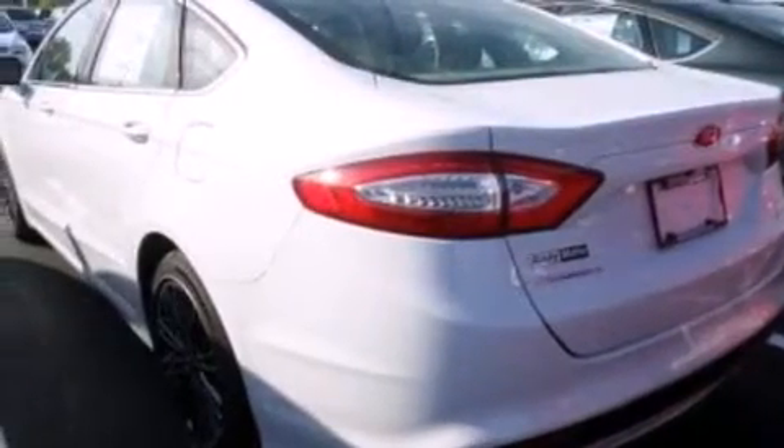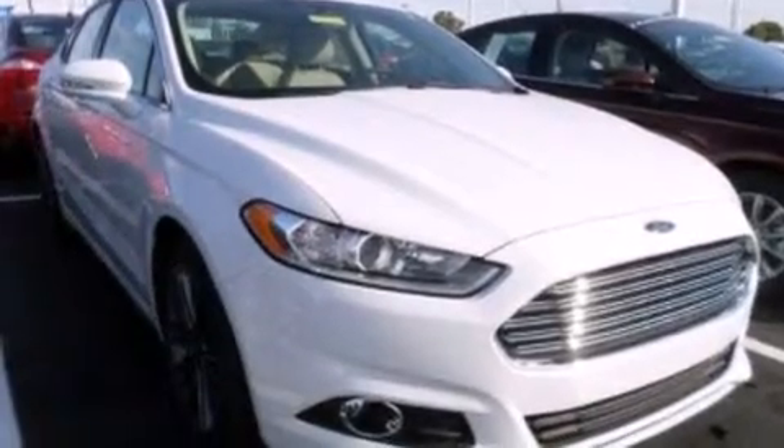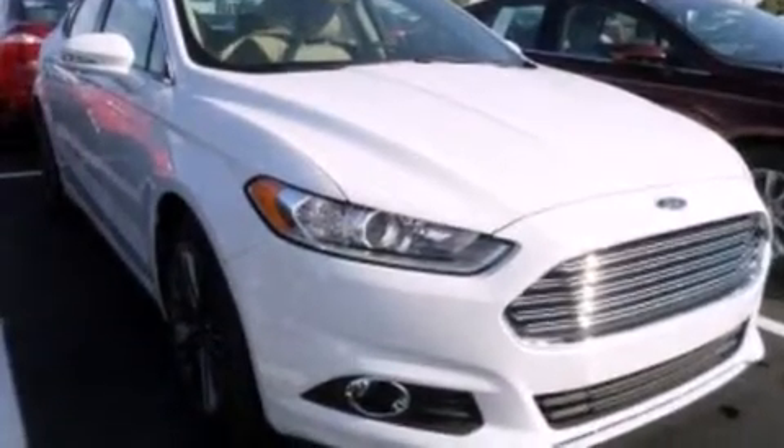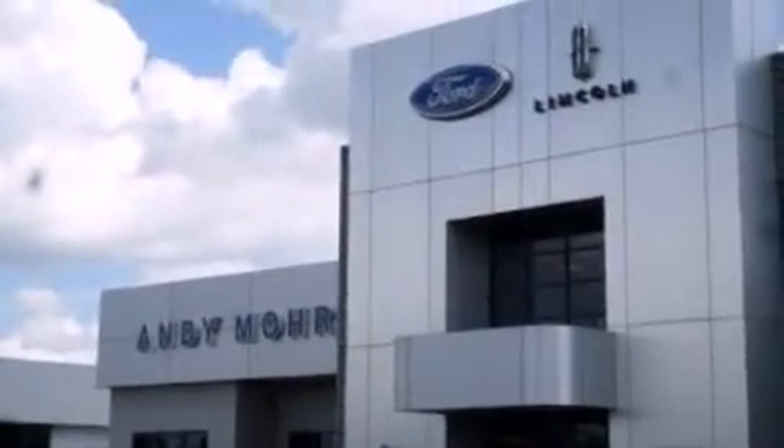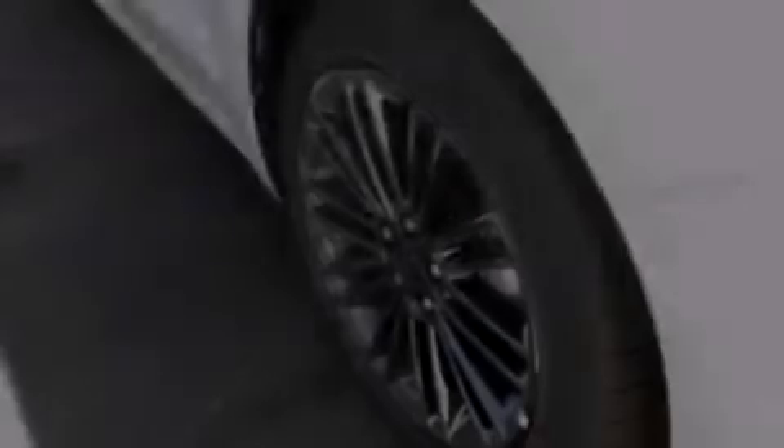Dual power seats, air conditioning, cruise control, a six-speaker audio system, front side impact airbags, a split folding rear seat, full power accessories, a rear window defroster, front and rear reading lights, and an auxiliary power outlet.